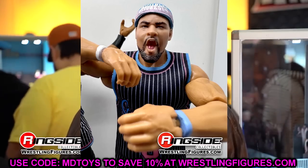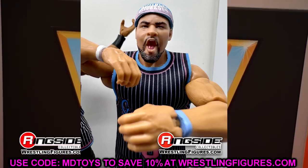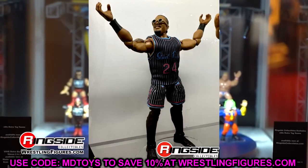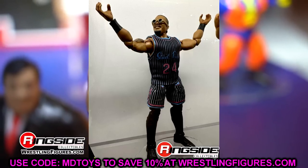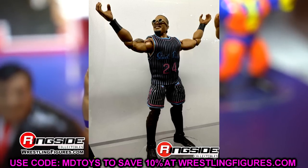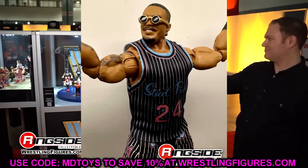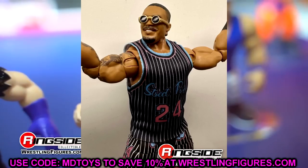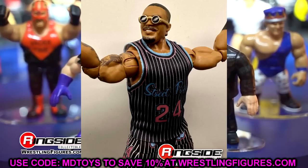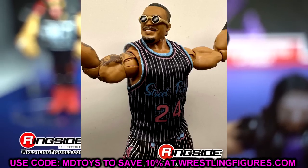The jerseys have the number and their names on the back, double jointed arms. It looks like Montez Ford has the same head sculpt but I like the new Angelo Dawkins head sculpt. You've got your MDT colors, the Kobe reference, basketball-related Street Profits — all the alleys I love to navigate. These two figures are two of my favorites, no doubt about it. Cannot wait to get these in hand.